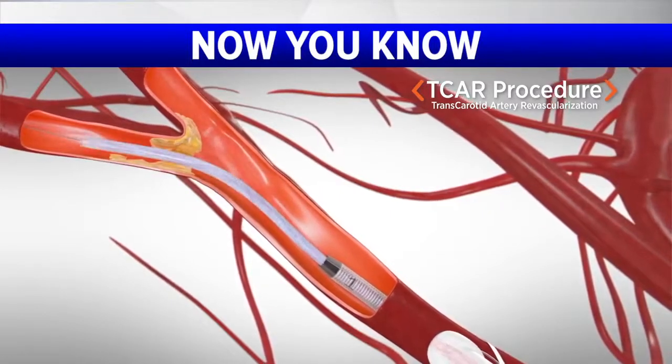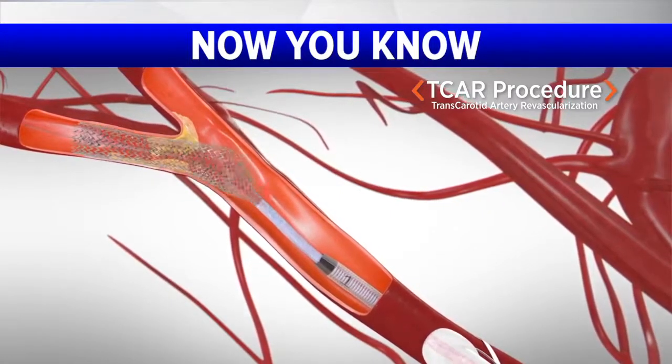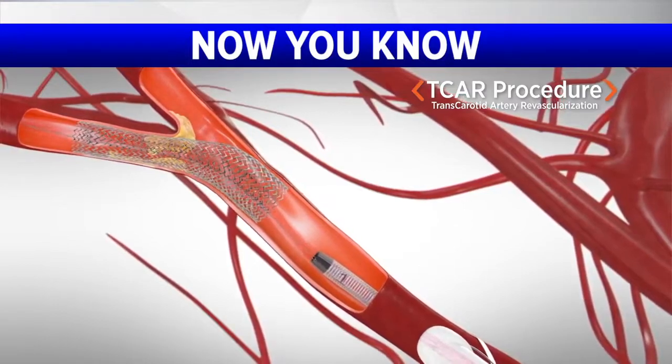Transcarotid artery revascularization, or TCAR, is essentially the next evolution in technology to treat carotid artery disease. We make a small incision at the base of the neck, and from that incision we insert a sheath, and then through the sheath we insert a stent into the carotid artery to open up the blockage. Every year, close to 800,000 people suffer a stroke in the United States. How does the TCAR procedure help reduce the risk of stroke? Anyone that has had a stroke because of carotid artery disease has a 30% chance of having a recurrent stroke over the next two years.